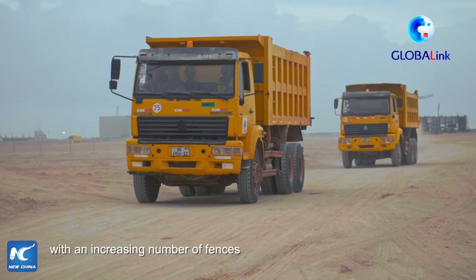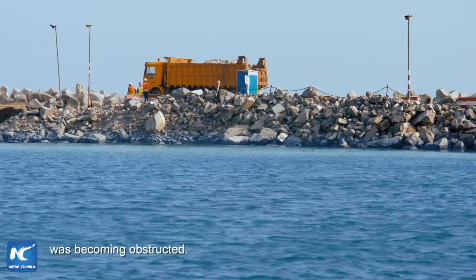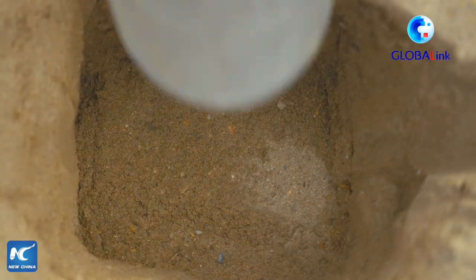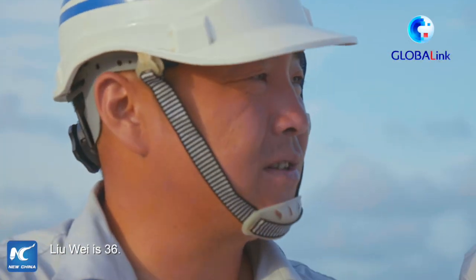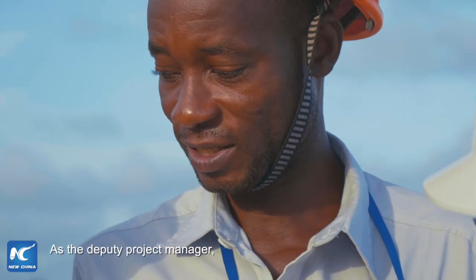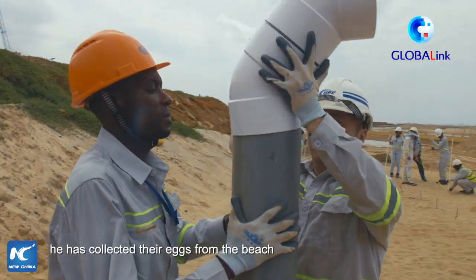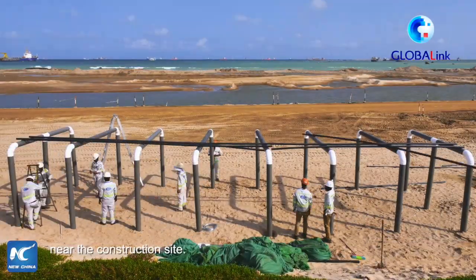However, with an increasing number of fences along the beach, the passage of construction vehicles was becoming obstructed. Li Wei is 36 and came to Ghana two years ago. As the deputy project manager, he's responsible for environmental protection. To protect the sea turtles, he collected their eggs from the beach and set up a secure sea turtle breeding centre near the construction site.